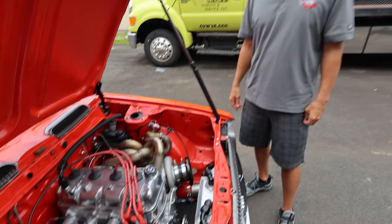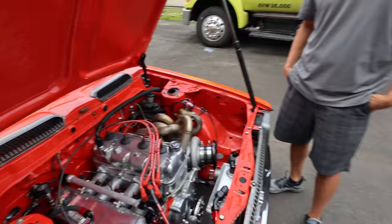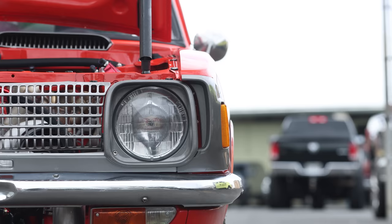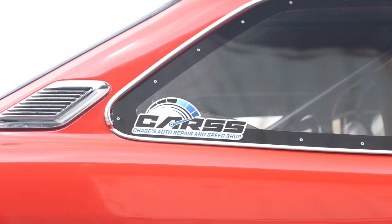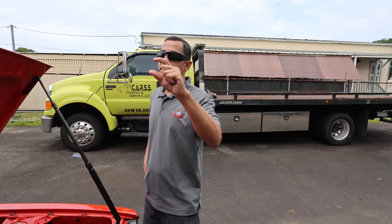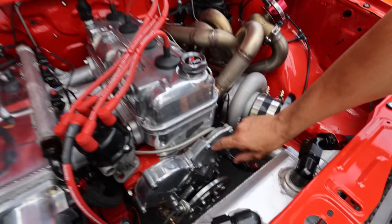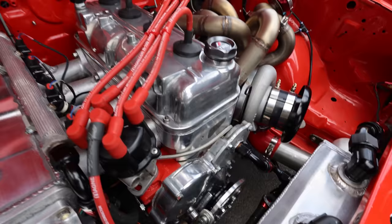So did you have to modify the block at all, like closed deck? The block is actually full of cement. We use an automotive style cement and we eliminate all the water passages inside of the block and fill it full of cement. We leave probably about an inch and a half from the top of the deck so I can run water through it. The water runs through there, exits out the back of the head and goes back into the water tank in the car.